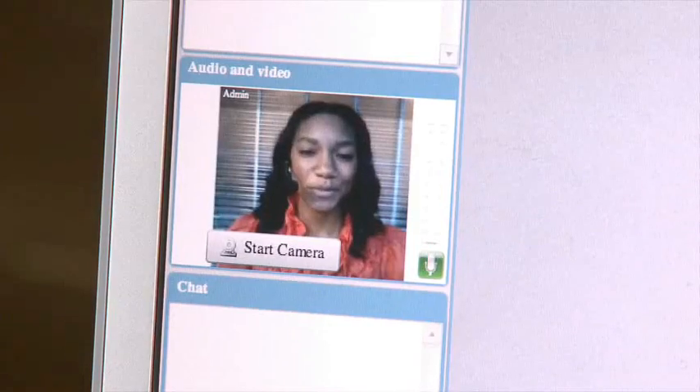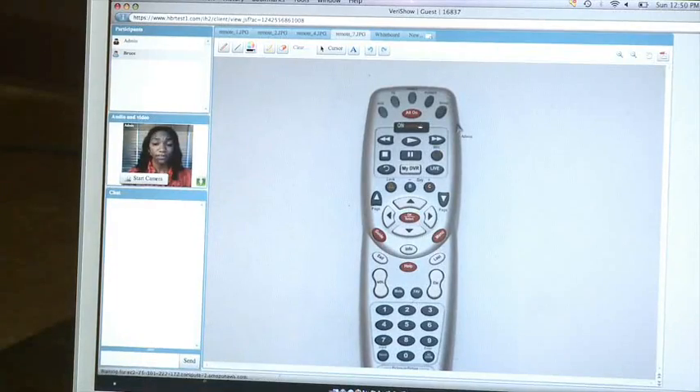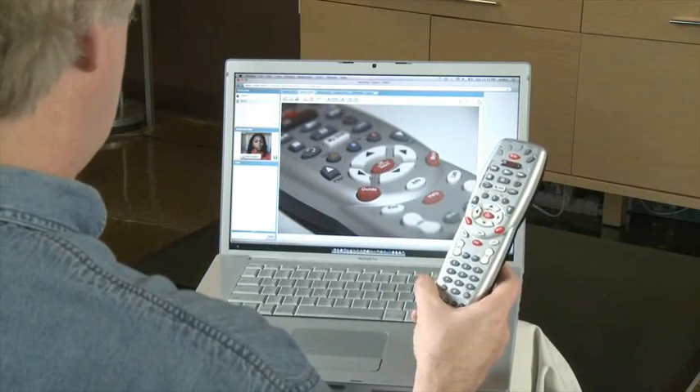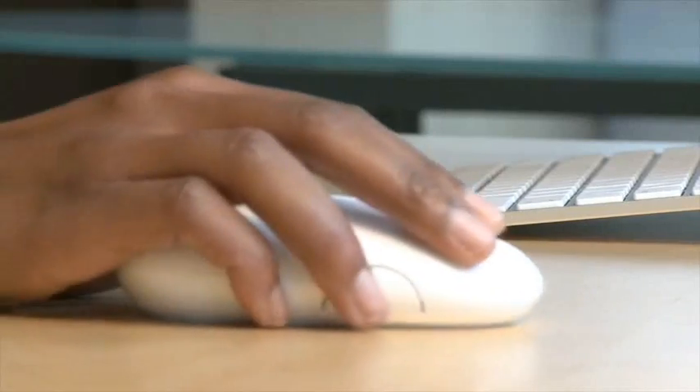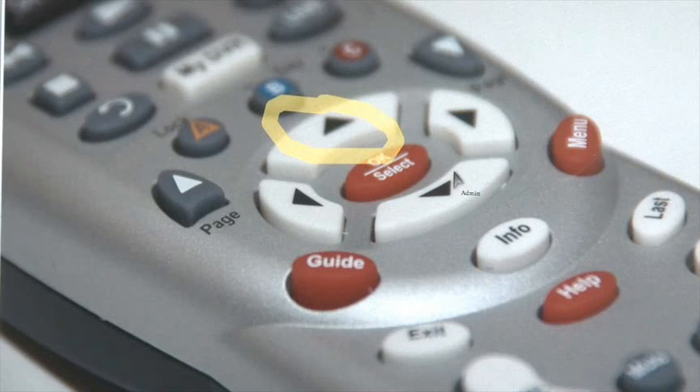Hi, Mr. August. How can I help you today? Well, I'm having a problem with my remote finding the stations. No problem. Let me go ahead and pull up your remote. This is your model, correct? Oh yeah, that's it. Great. I'd like to direct your attention to the center of your remote — you'll see a red button. Press it. It's called Guide. Okay, I'm pressing it. And then from there to the right, you'll notice these buttons that will assist you in scrolling up or down to find your desired channel.